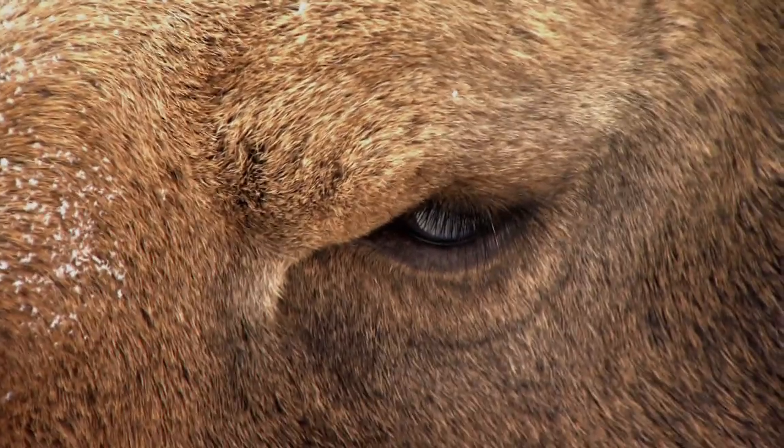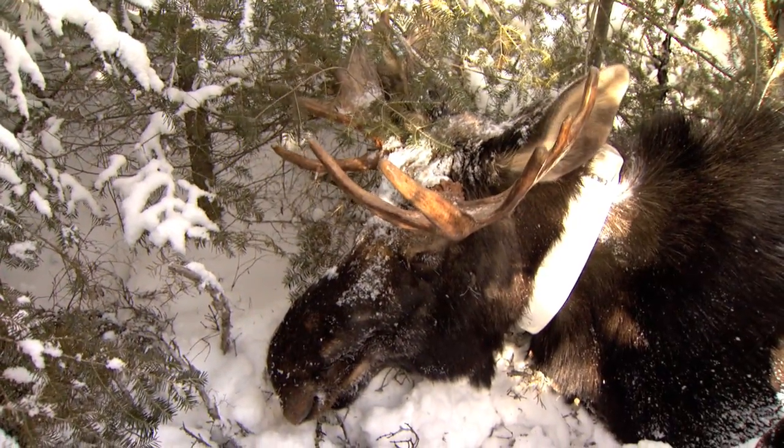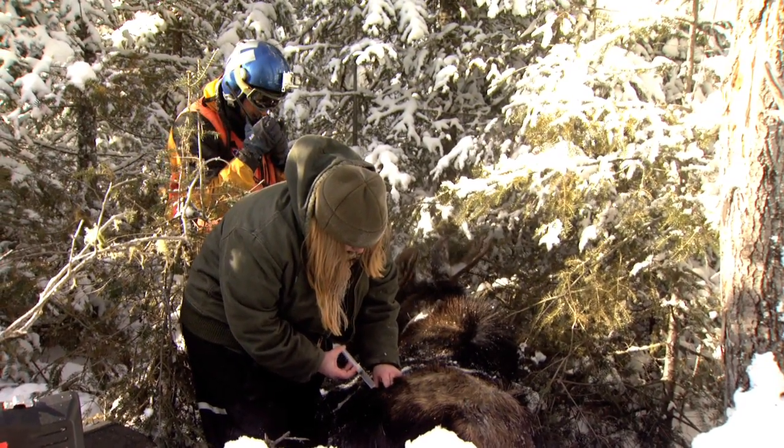This is one of the most extensive moose mortality studies ever conducted. Information from high-tech equipment that tracks moose movement and health functions will help wildlife managers as they weigh future management options.